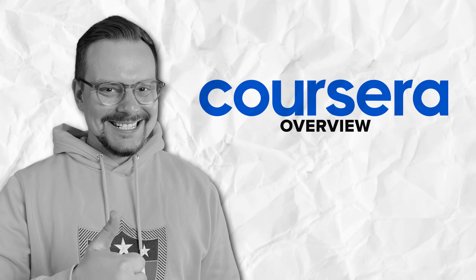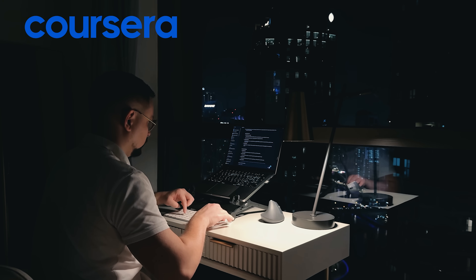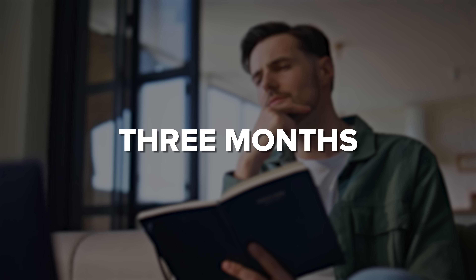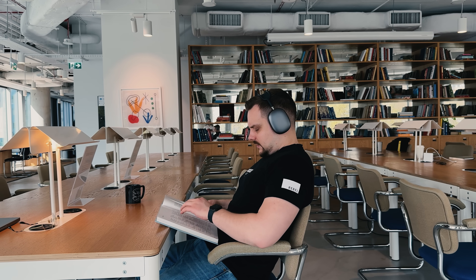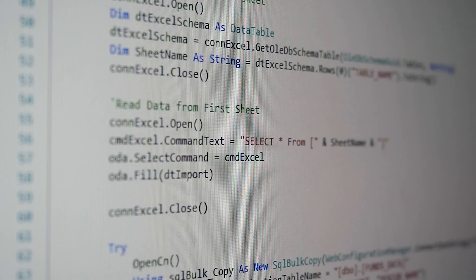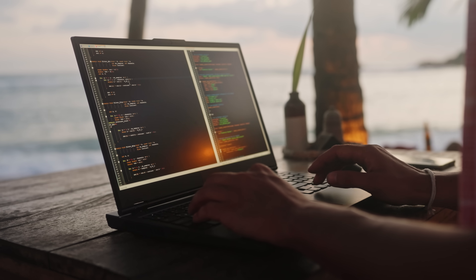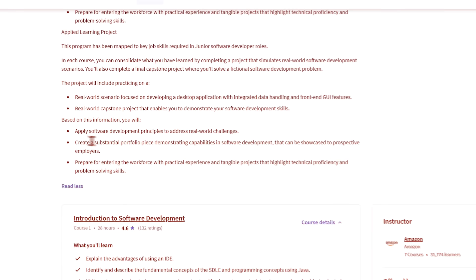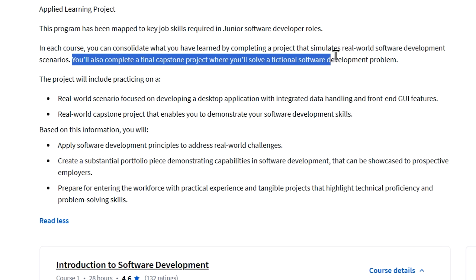Overview. Coursera has put together this series of courses aimed at getting you job-ready as a junior software developer. The whole program takes about 3 months to finish, though some people breeze through it faster, depending on how much time they can dedicate. The cool thing about this program is how practical it is. Throughout each course, you'll be working on projects that mirror real-world software development scenarios. This isn't just about theory — you'll be building stuff that shows employers you know what you're doing. By the end, you'll tackle a capstone project where you solve a fictional software problem from start to finish.